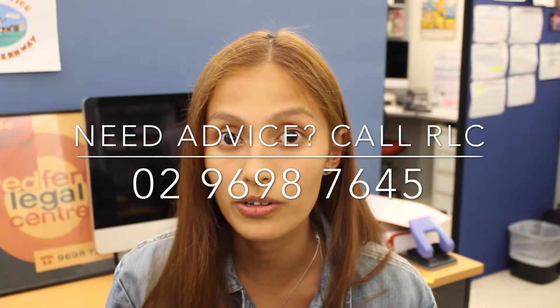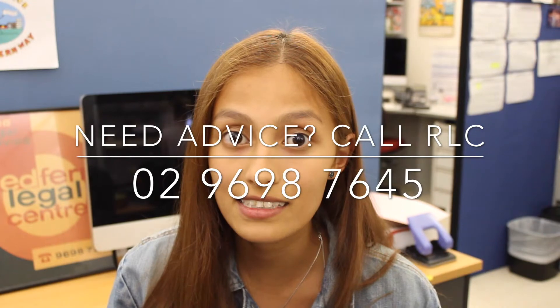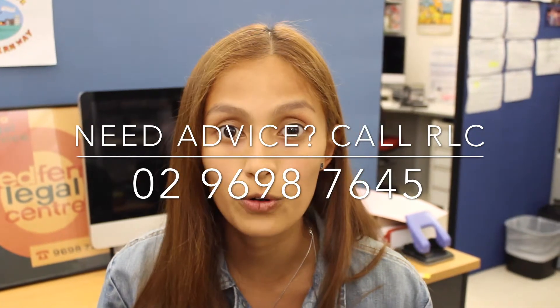Applications can only be made once you have left Australia and your visa has expired or been cancelled. The application form can be downloaded from the Australian Taxation website. If you need advice, call Redfern Legal Centre on 02 9698 7645. Stay tuned for our next tip of the week.